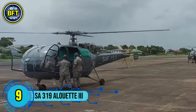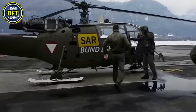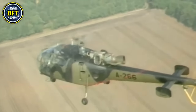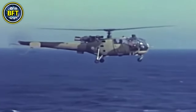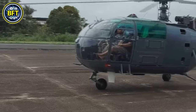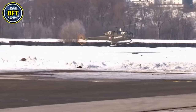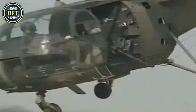Number 9: SA-319 Alouette III. The Alouette III is a light utility helicopter developed by the French company Sud Aviation, later known as Aerospatiale. It was first introduced in 1961 and became widely used in both military and civilian roles. The Alouette III is known for its versatility, capable of performing transport, search and rescue, medical evacuation, and reconnaissance missions. Powered by a Turbo Meca Artouste 3B turboshaft engine, the SA-319 can produce up to 870 horsepower, allowing it to reach a top speed of around 210 kilometers per hour. It has an operational range of up to 540 kilometers and a service ceiling of around 3,200 meters, making it suitable for both low and high altitude operations. The helicopter can carry up to 7 passengers or 750 kilograms of cargo. It is lightly armed for self-defense and can be equipped with machine guns, rockets, or other light weaponry, depending on its mission.